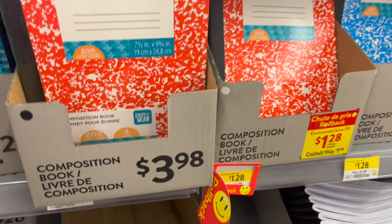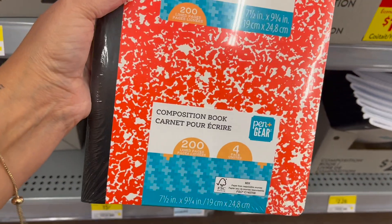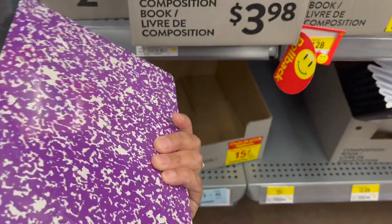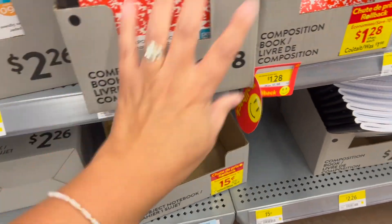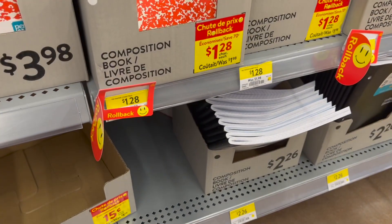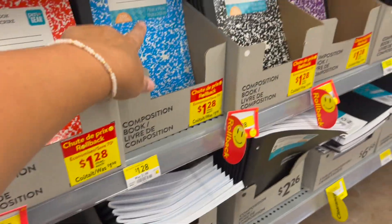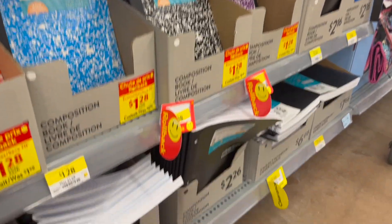Lots of composition books — this four-pack is $3.98, 200 lined pages — awesome! Or for just one book it's $1.98, or $1.28 on rollback. They have orange, blue, black, and purple. There's also a graph book — I like that the cover is plastic so it won't break down as much. $2.26.